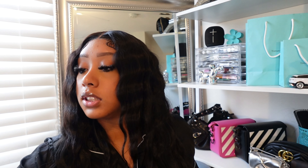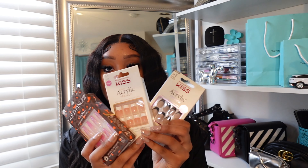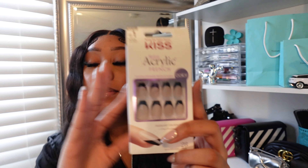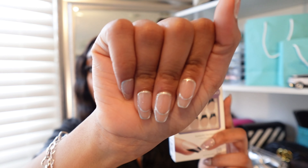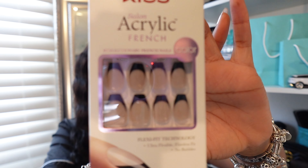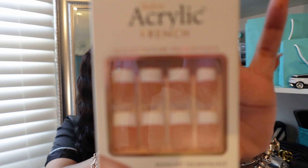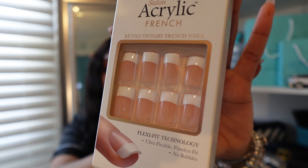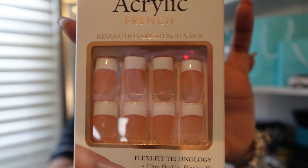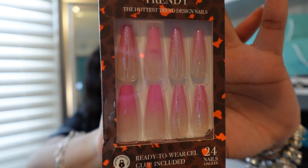I also got three pairs of press-on nails. Everybody knows I love press-ons — ever since COVID I haven't been to a nail shop. The first pair is a black French tip. The next pair is a regular French tip, which is usually what I wear almost 24/7. And then the third pair is a little bit longer and they're pink with glitter.